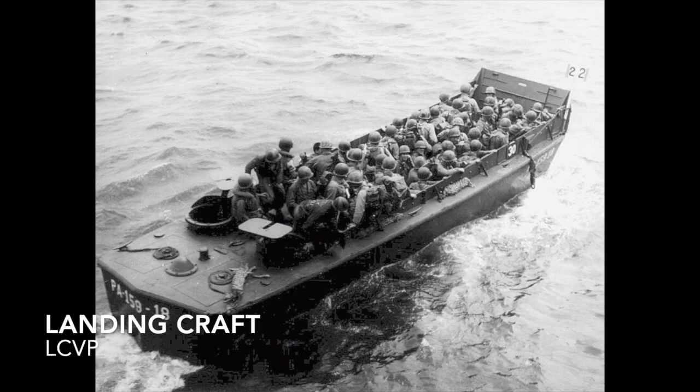Landing craft are small to medium seagoing craft used to transport landing forces ashore during an amphibious invasion.